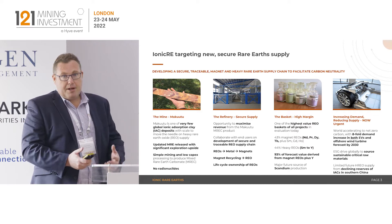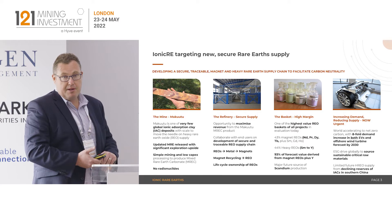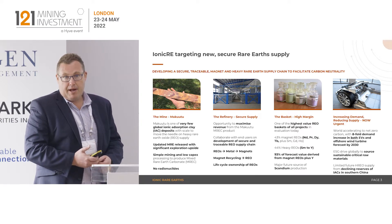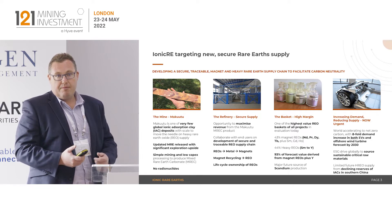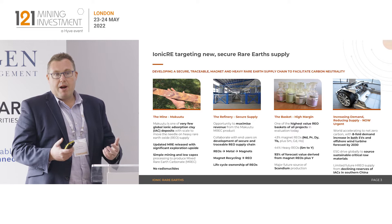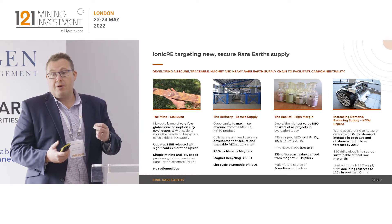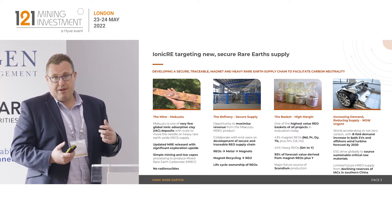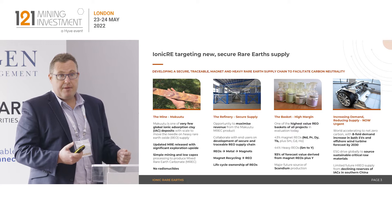With regards to our supply chain, we've got the asset at Makutu — a large ionic absorption clay. We've recently announced a substantial increase in the mineral resource estimate, which now stands over 532 million tonnes at 640 ppm. The benefit of the ionic absorption clay is that the primary rare earth minerals have already been weathered by the environment over millions of years. We're able to recover the rare earths in a mixed rare earth carbonate product — very low capital development to a high payable intermediate product. These are the type of assets China has leveraged, and they're extremely rare to find outside of southern China and Southeast Asia.